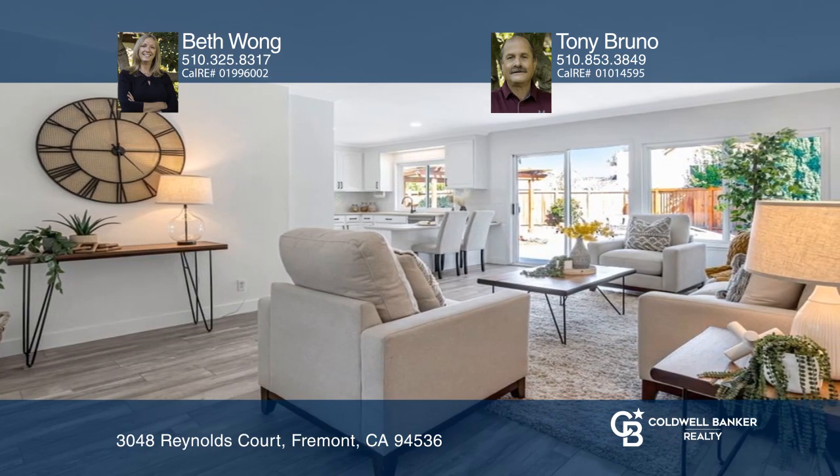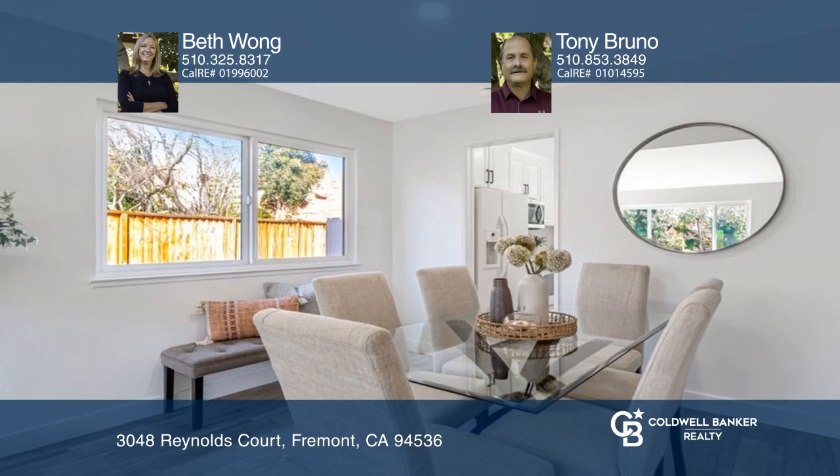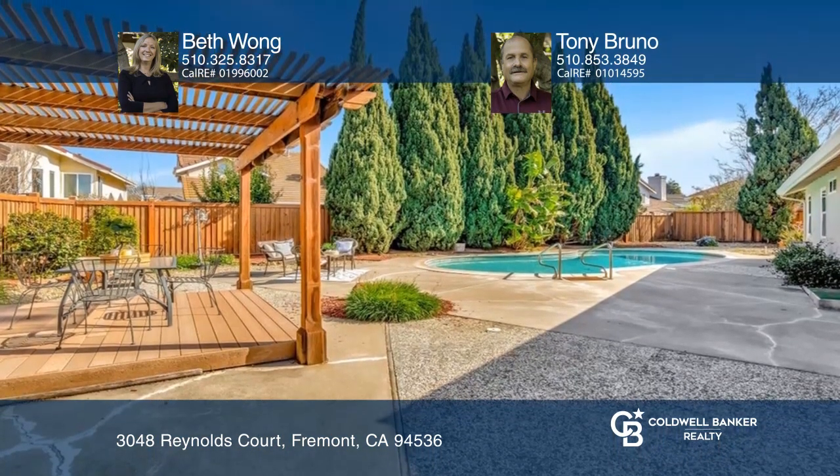Don't miss the amazing backyard that's ready to entertain with a sparkling pool, a deck with a pergola, a patio area, and plenty of room for more. Come see it in person with Beth Wong and Tony Bruno.